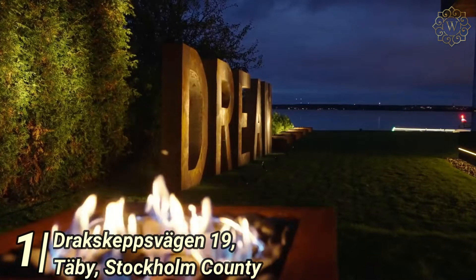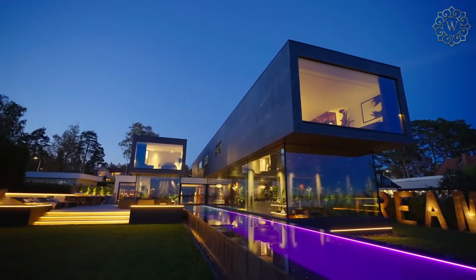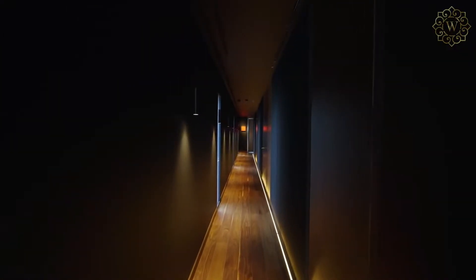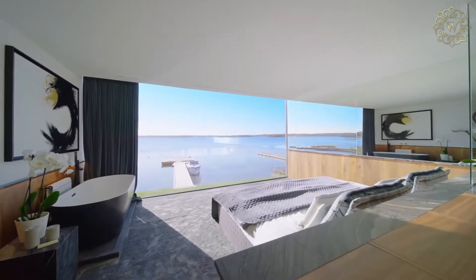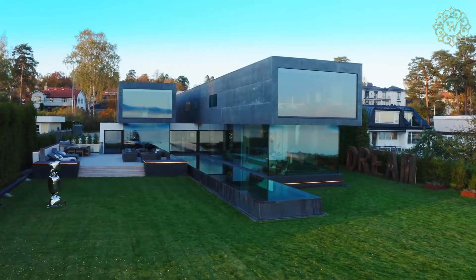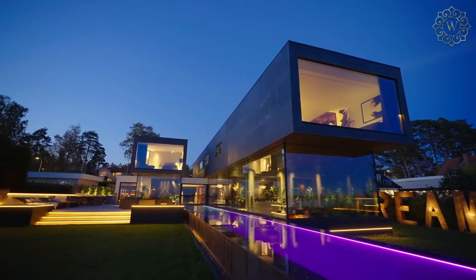Number 1: Draxkepsvagen 19, Tabi, Stockholm County. This property that looks like something out of a sci-fi movie takes the number one spot on our list. A completely unique home on a seaside property, this place offers one of the most desirable locations in the Stockholm region. The large windows and glass doors combine with a cubist-style design to join the perfect union of sky, sea, and nature. Floors, stairs, and kitchen include high-quality marble and granite imported from all over the world. The place includes 7 bedrooms, each with giant windows, giant closets, and open baths. This dream home has a total area of close to 10,000 square feet, an exquisite infinity pool, an incredible pier area with a helicopter pad, an integrated garage accommodating up to five cars, and a private yacht harbor. This home is truly an architectural masterpiece.